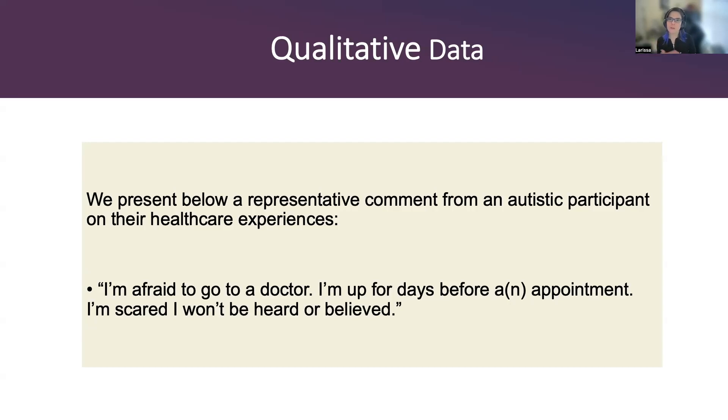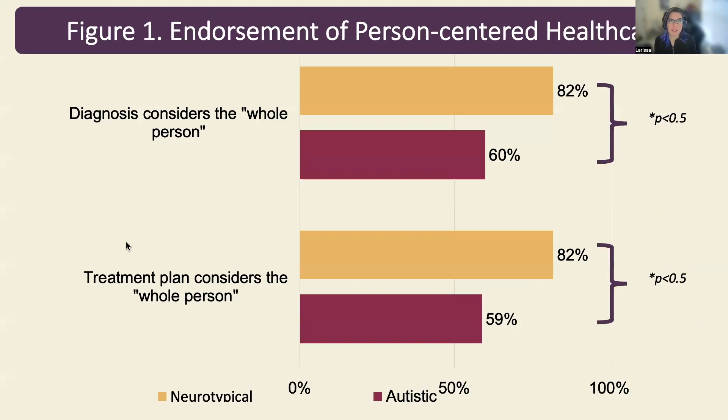One representative comment from an autistic participant included: 'I'm afraid to go to a doctor, I'm up for days before an appointment and scared I won't be heard or believed.' On Figure 1, this is showing that autistic participants were significantly less likely to agree or strongly agree that their healthcare professionals considered the whole person when developing a treatment plan or coming up with a diagnosis for them.